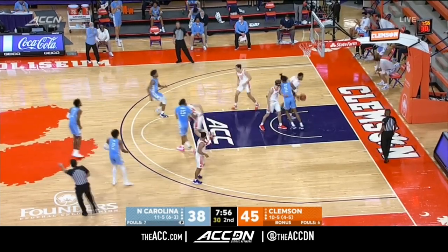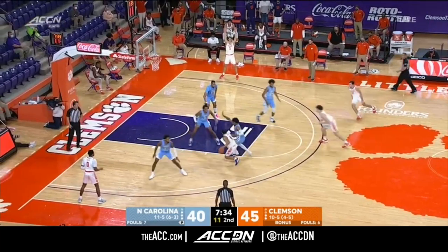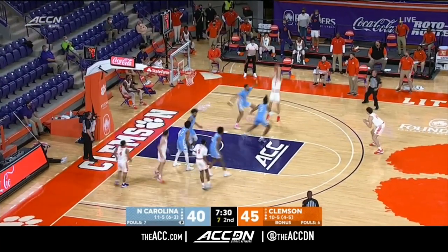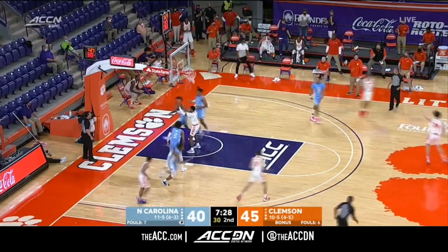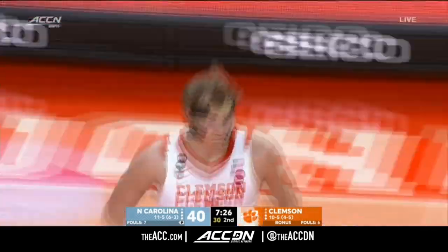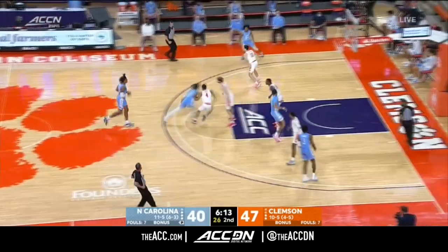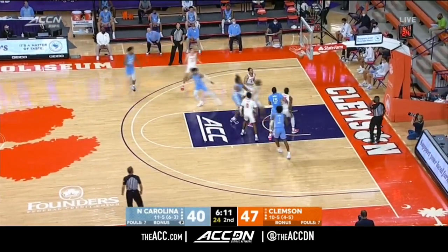Leaky Black. Caleb Love really applying the heat to Honor. Hunter Tyson shot fake and another — and he knocks it down. That's good offense, really good offense. They had three good opportunities and the last one happened to be the best.